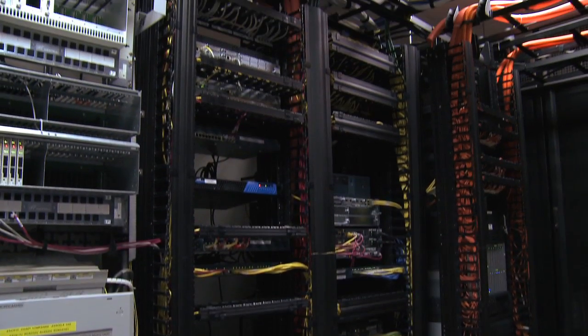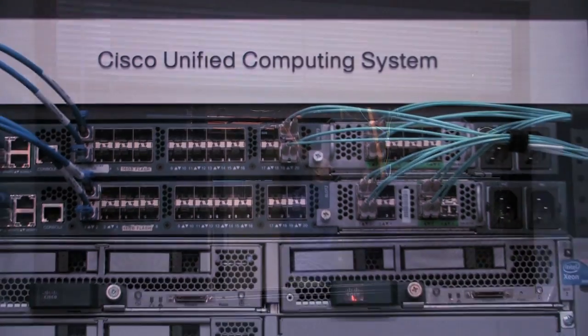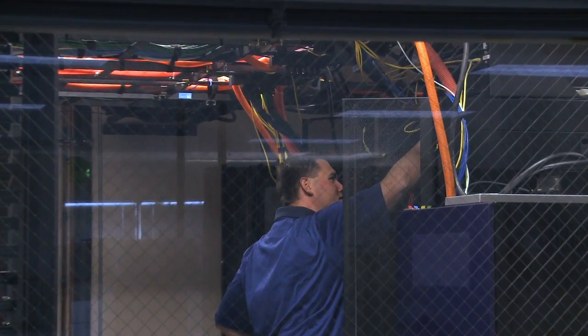Last year, we were at a point where we needed to continue to expand our virtualization environment. Our servers that we put in four years ago were close to end of life, and we needed to look at our options to continue with our goals of consolidating the data center and decreasing our footprint. The physical boxes we needed would have put a large footprint in our data center, so we looked at blade centers and other options — but Cisco UCS brought that wire-once technology that was really attractive to us.